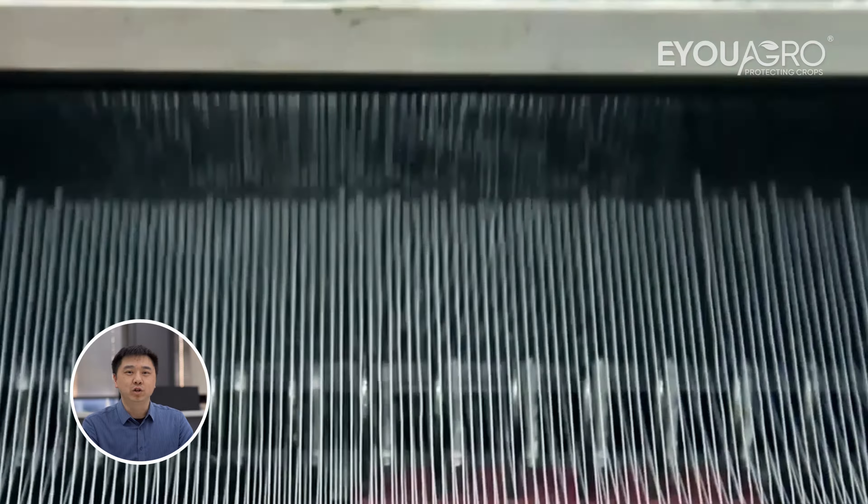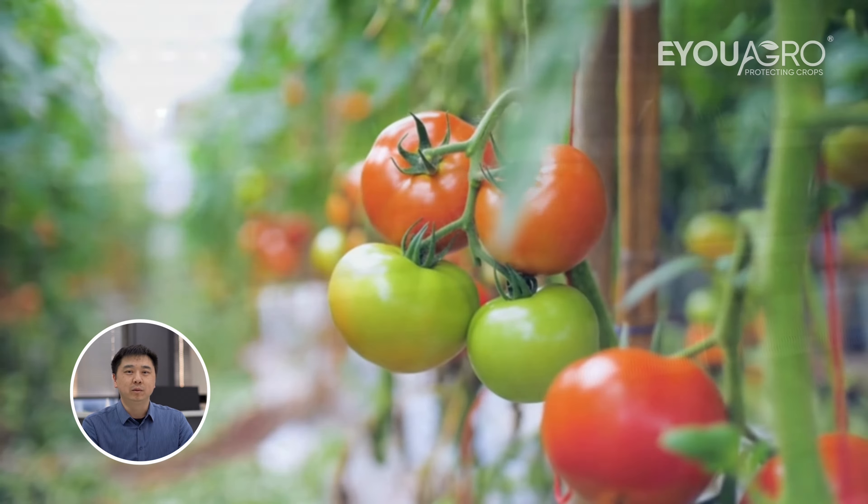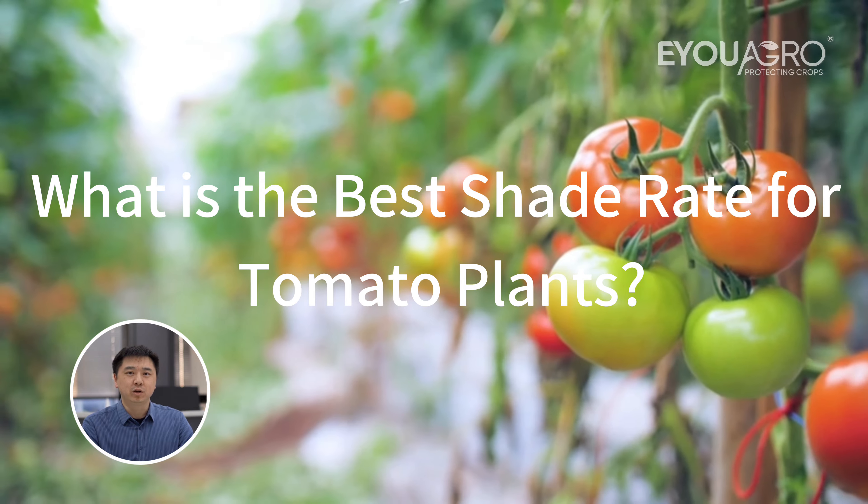It's Kevin here at EUAgro, bridging farming needs with top-tier netting solutions. Today, we're diving into a common challenge that tomato growers face: choosing the right shade rate for their crops.